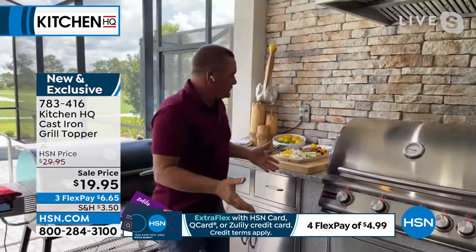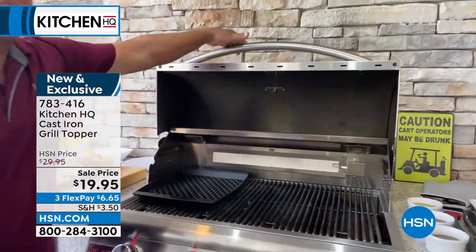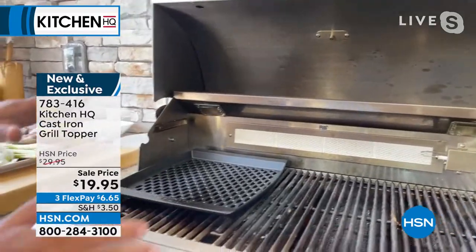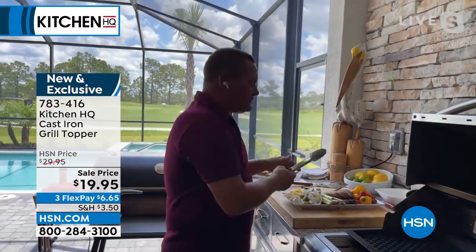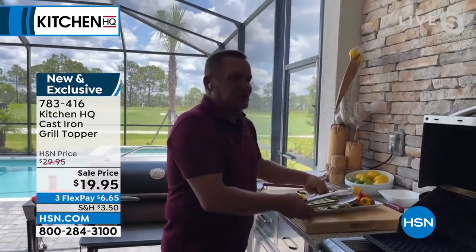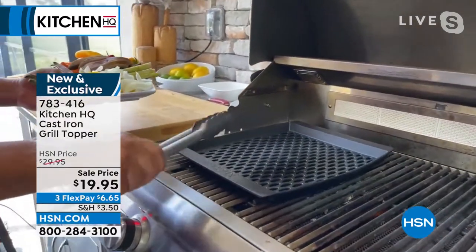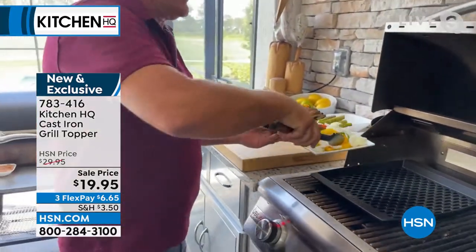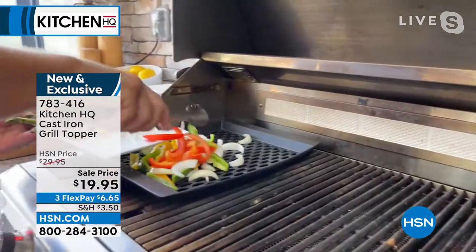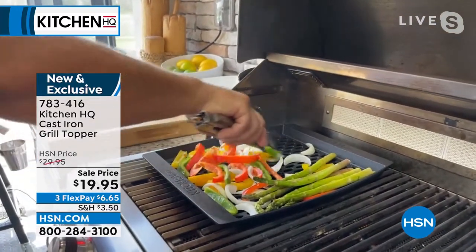Hey Valerie, welcome to my backyard and outdoor kitchen! With this grill topper it fits on any size grill you might have at home — it'll take up about half the space of a normal size grill. What I love about it is it gives you the flexibility to do things you couldn't do with a normal grill grate. It keeps things clean. Now this one's hot — I've got it preheated. If you're familiar with our Kitchen HQ cast iron skillets, you'll know they're non-stick and easy to clean.